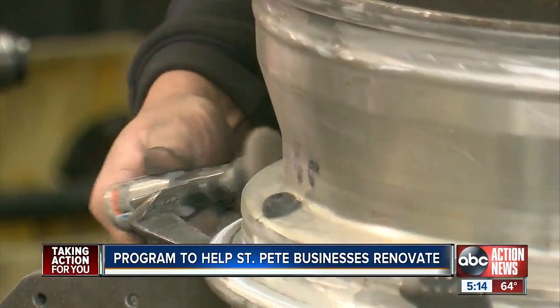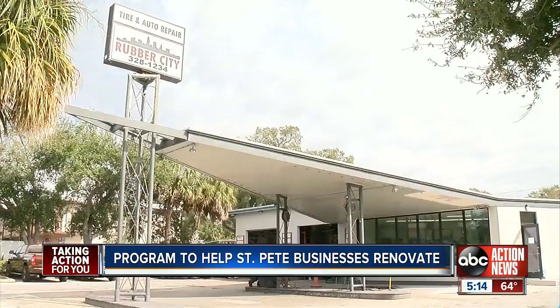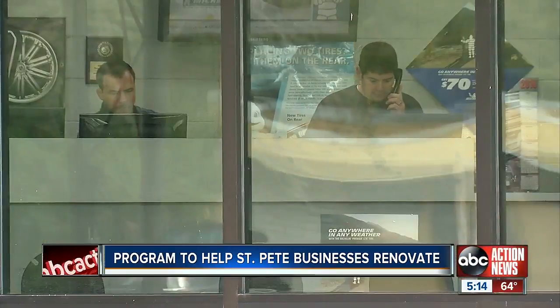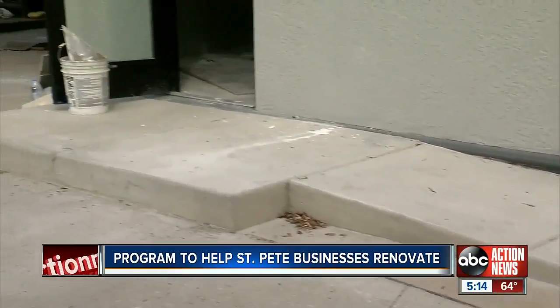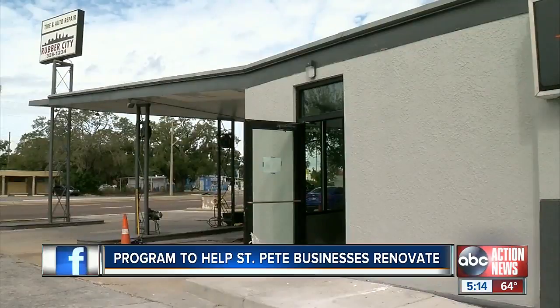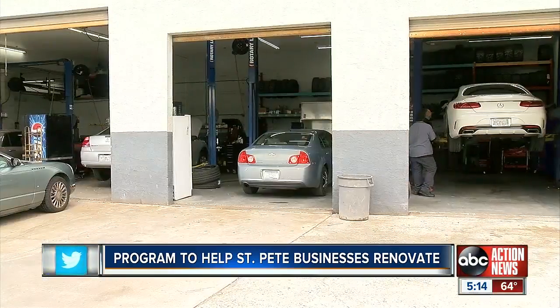At Rubber City on 34th Street South, the grant helped them go from this to this. The expansion was about four feet. Owner Cesar Grahala says he took the money to expand the building, get hurricane windows, and make his business wheelchair accessible. He says, 'I thought it would be good for the business and good for the neighborhood.' He's one of 77 business owners in South St. Pete who have already taken advantage of this city initiative to revitalize the area.